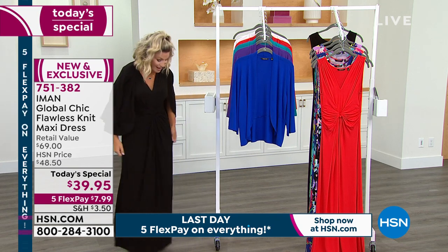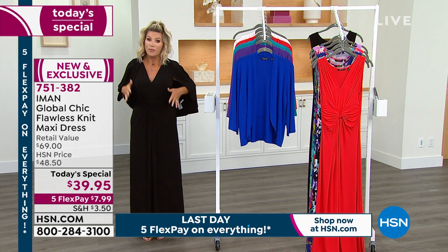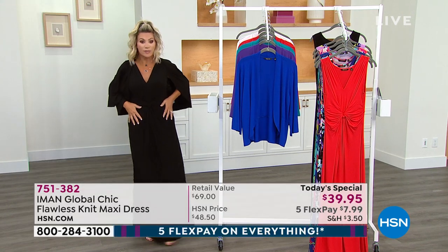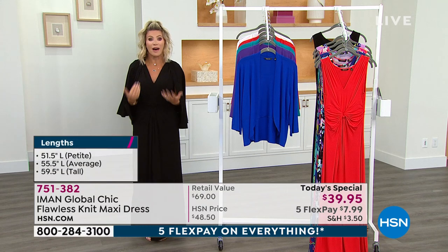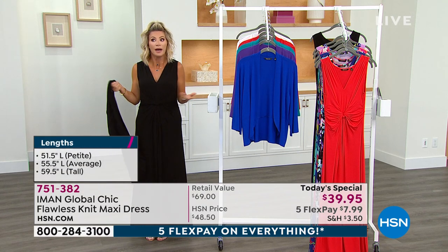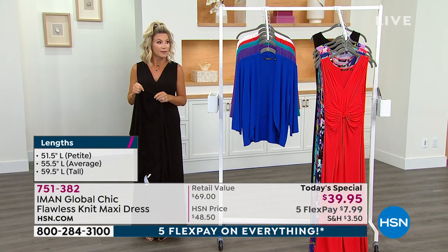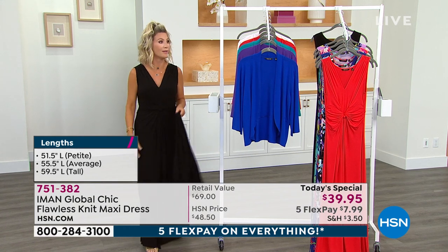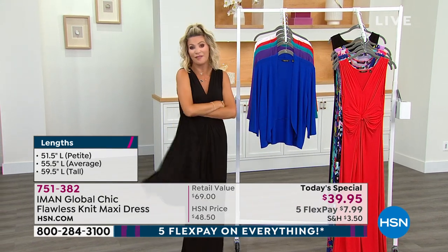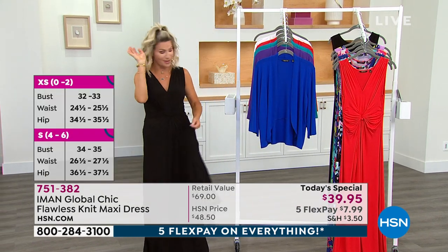I'm so impressed with the way that Iman did all of the draping on this. We only have a couple more minutes in this presentation. I'm wearing the extra small regular — I'm about 5'4". I could go with the petite, it'd just be a little shorter. I probably don't want to go with the tall because, well, I have no business being in tall. No matter how high the heel is.